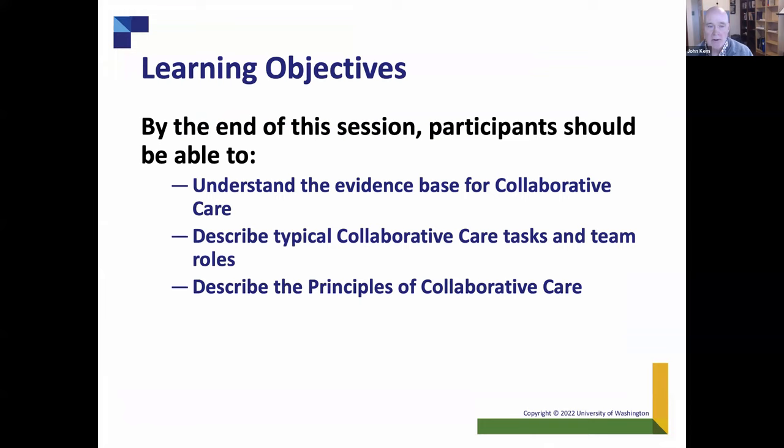At the end of this session, my goal is that participants should be able to understand the evidence base for collaborative care, which is pretty significant; describe typical collaborative care tasks and team roles, since this is an activity done by a team; and talk about the five basic principles of collaborative care, which we'll discuss more as we go.